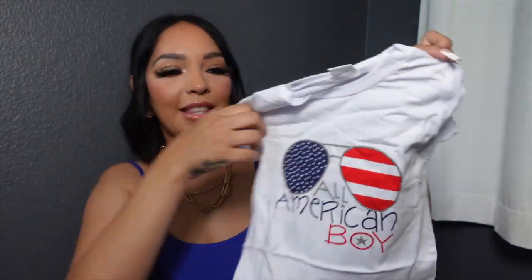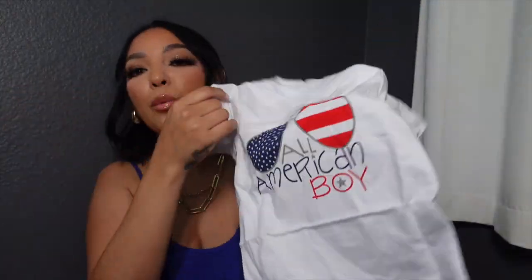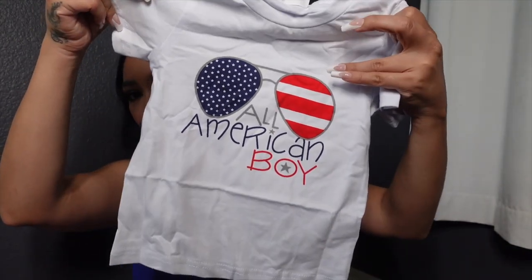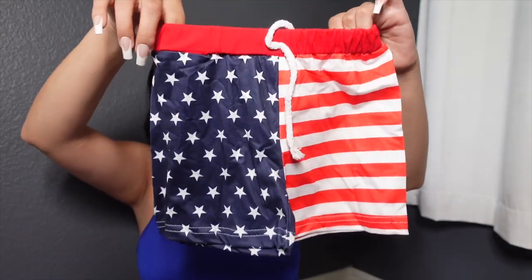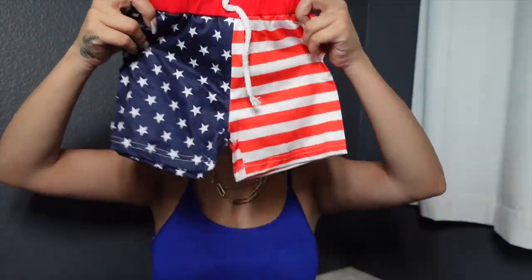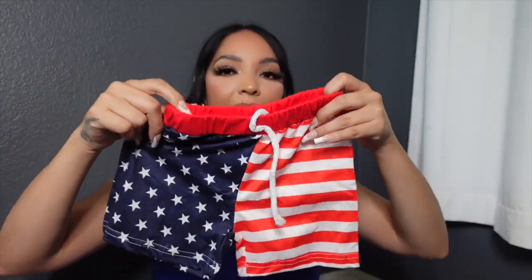For my son, I got this little 4th of July set — it's so cute. The top says 'All-American Boy' with little sunglasses printed on it. The red version was sold out but this one is adorable. It comes with little flag shorts that I can also use at the pool. This was $6.74 and I got it in size 1-2. He is 11 months old.